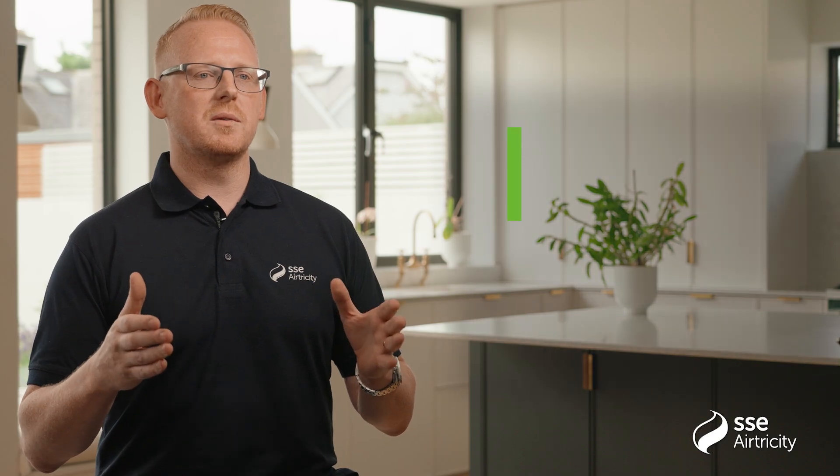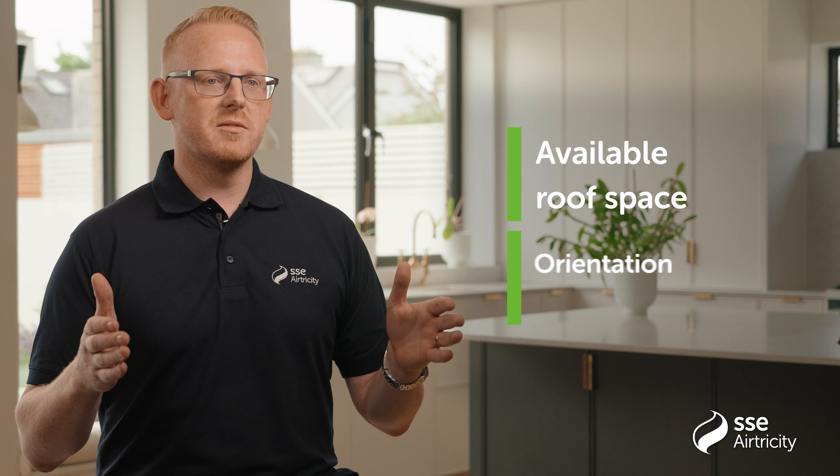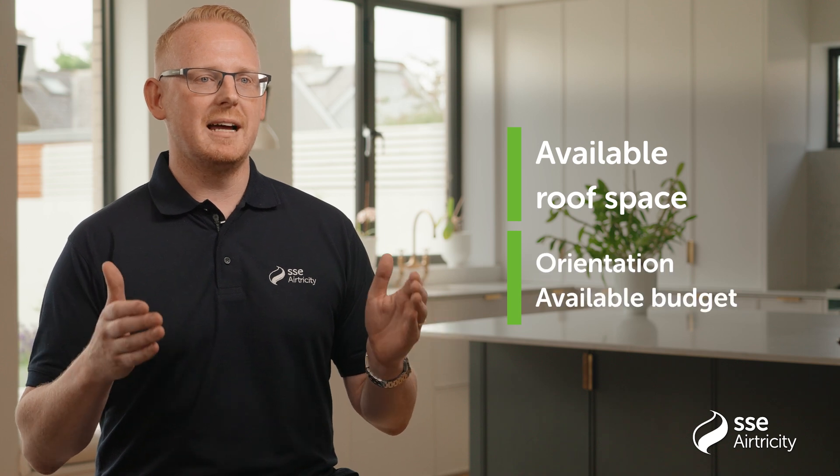A technical surveyor will carry out a survey of your home to decide the optimal system for you. This will take into account factors such as roof space available, orientation of your home and available budget.